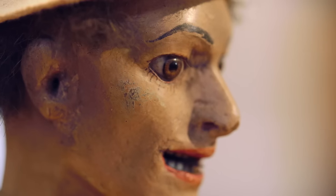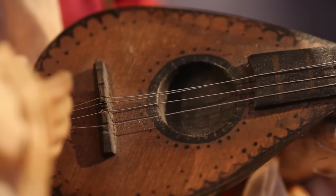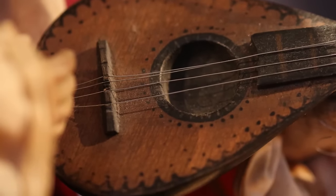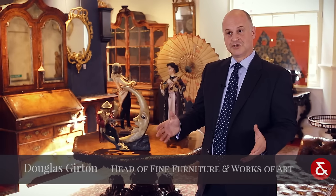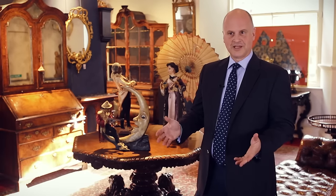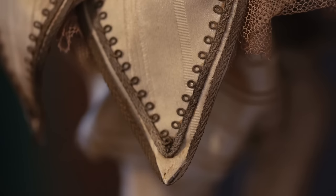The highlight of our forthcoming Fine Furniture and Works of Art sale on the 28th and 29th of September is a collection of automata from Roger and Heather Daltrey. It's a really unique collection that shows a range of automata from the golden age of production in France, from about 1860 to 1910.